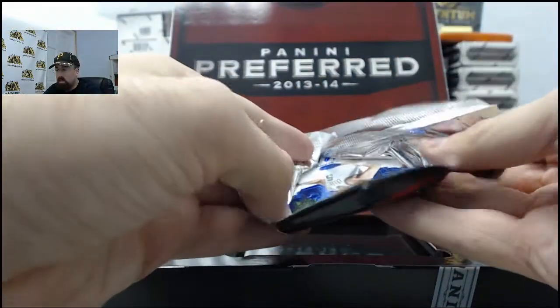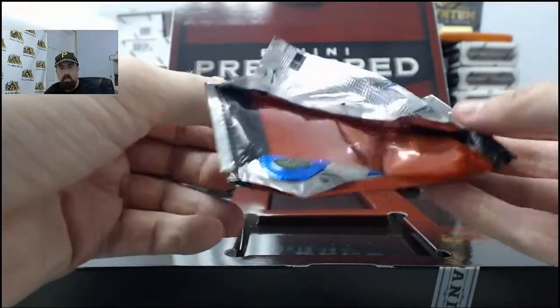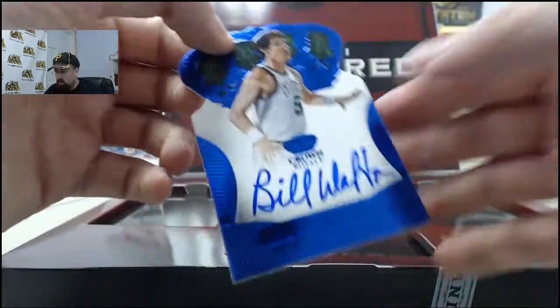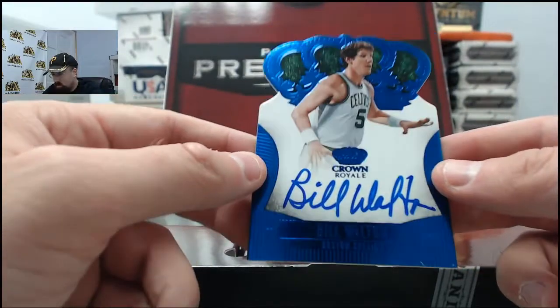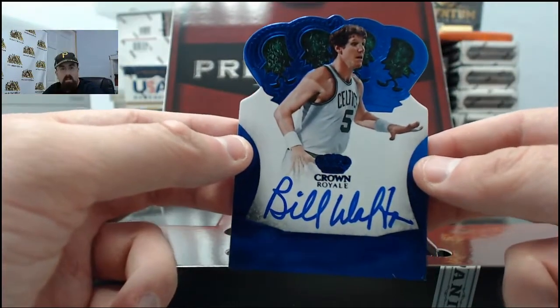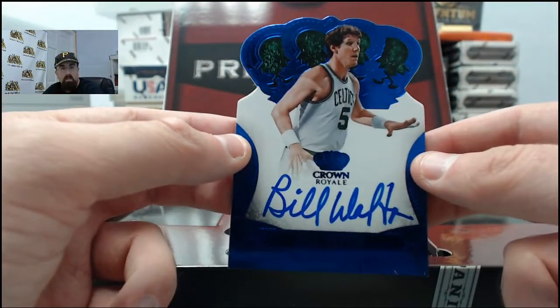Rush is saying that Ben Gordon was born in London. Very cool. And we've got a sweet looking hit right here - this is the Bill Walton Crown Royal Blue, 10 of 25, Boston Celtics uniform right there. Nice hit for SPF on the Bill Walton.